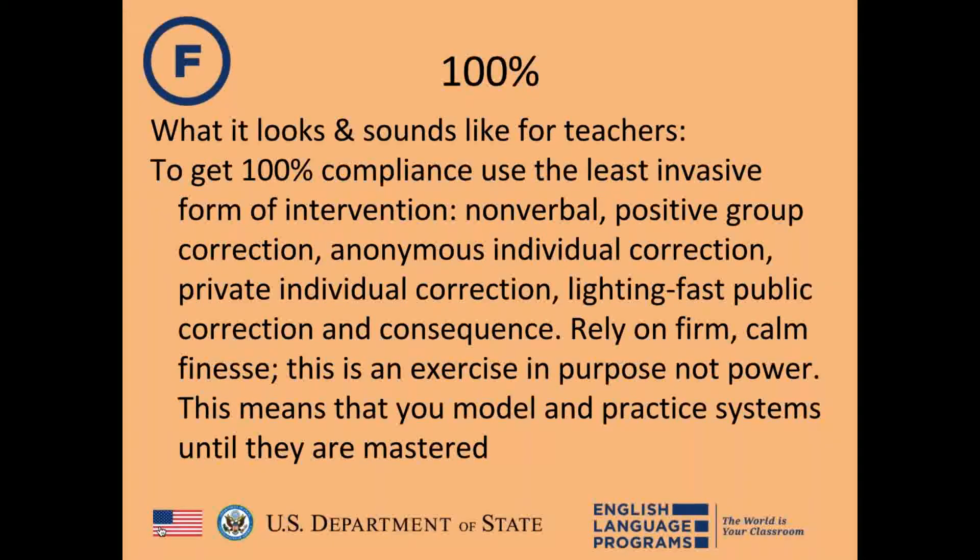You do this by staying calm — it's an exercise in purpose, not power. Model and practice these things until they're mastered. Don't let things slide; if a kid isn't paying attention or taking notes, don't think 'maybe they'll get it.' Make sure they're practicing again and again until they're successful.